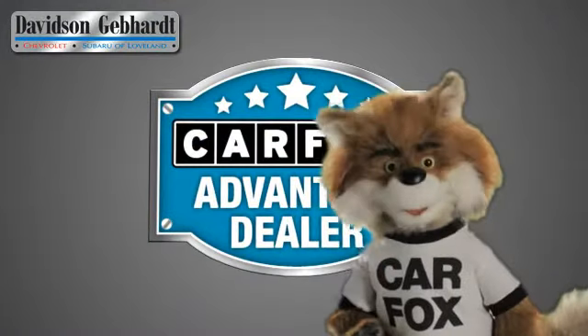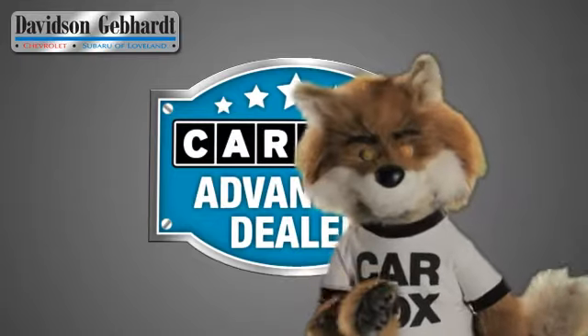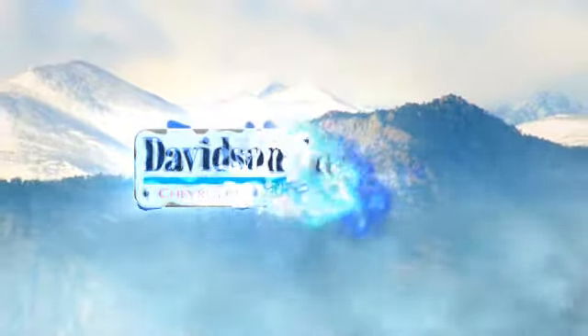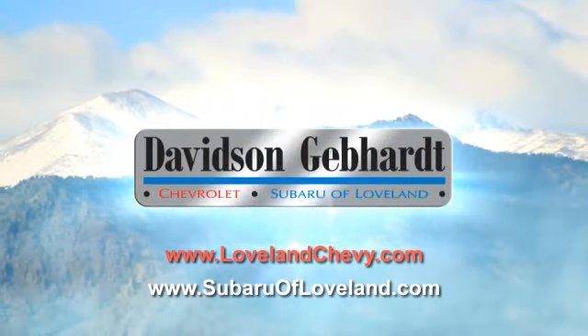Just say 'Show me the Carfax' at Davidson Gebhardt Chevrolet, a Carfax Advantage dealer. Davidson Gebhardt Chevrolet and Subaru of Loveland are conveniently located right on I-25 at exit 259 in Loveland.